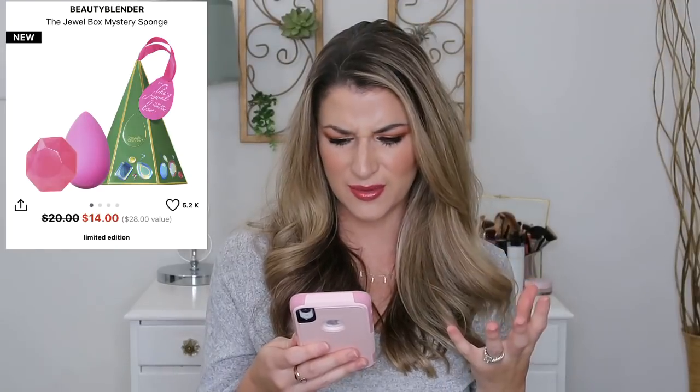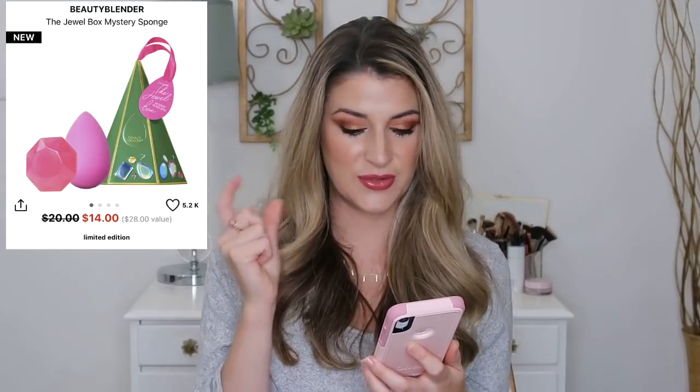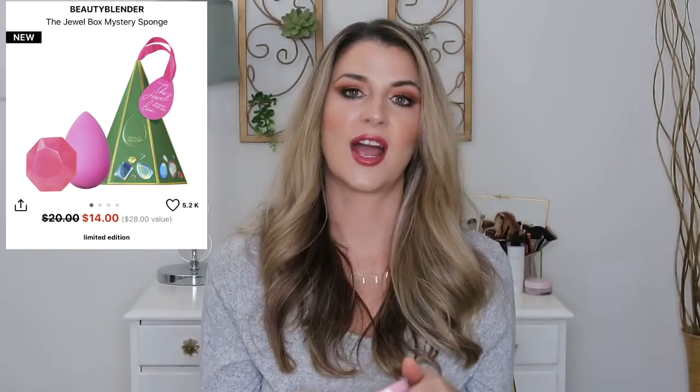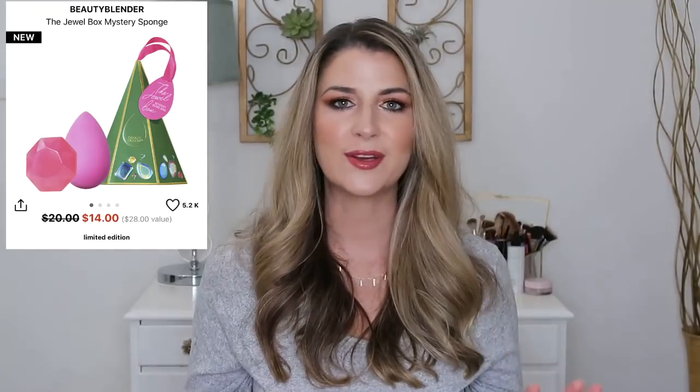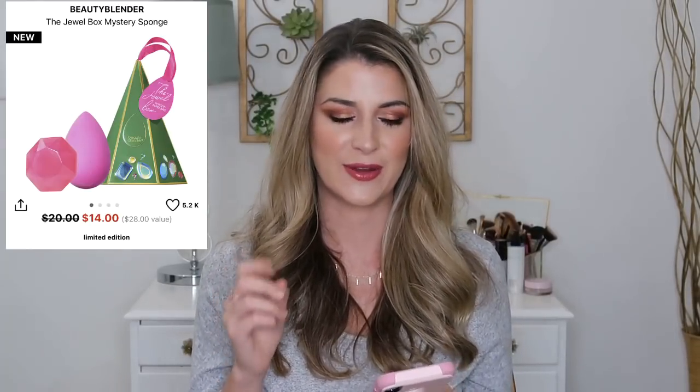I also wanted to throw in this Beauty Blender set — originally $20, on sale for $14 now, which is awesome. A Beauty Blender by itself is $20, so you're getting $6 off. It comes with a solid jewel that's actually a cleanser, which is pretty cool. You also get a surprise color — you don't really know what Beauty Blender color you're getting. I've been dying to try a Beauty Blender, and I think this kit might be what gets me to finally try one. I love my EcoTools sponge, but I'm super curious.